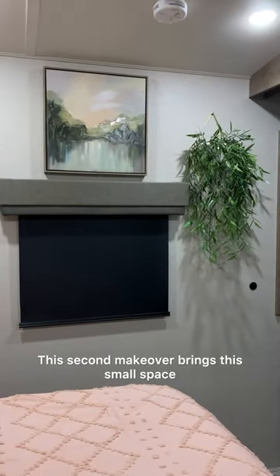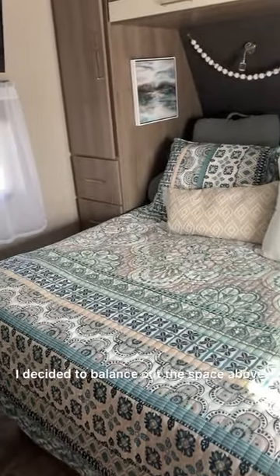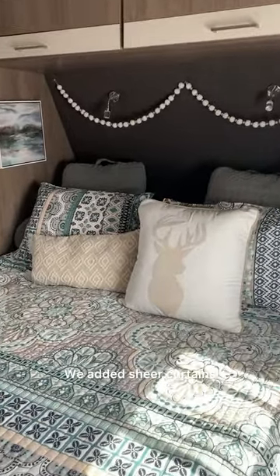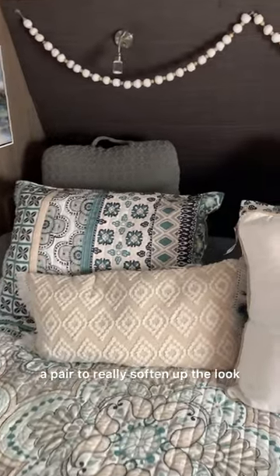This second makeover brings this small space to life with the colors, patterns, and textures of the quilt. I decided to balance out the space above the window with two 8x10 frames with favorite memories of our time on the road together, and we added sheer curtains that have a linen look to them for only $13 a pair to really soften up the look.